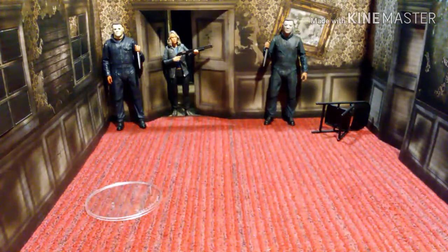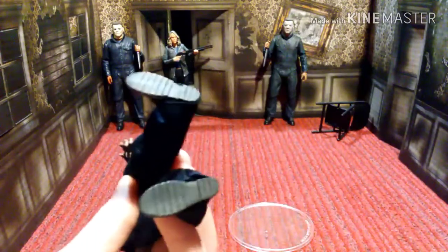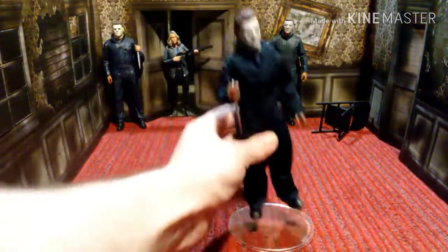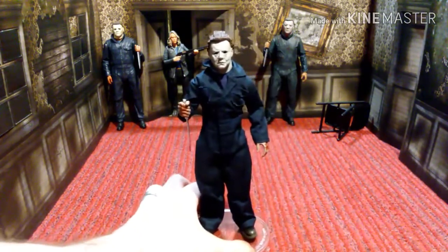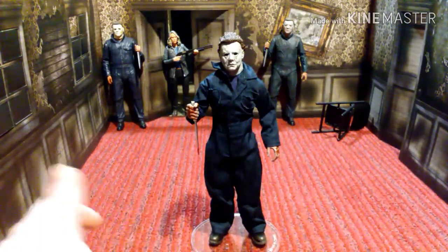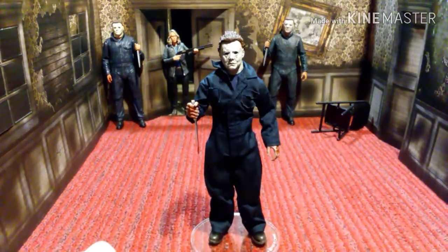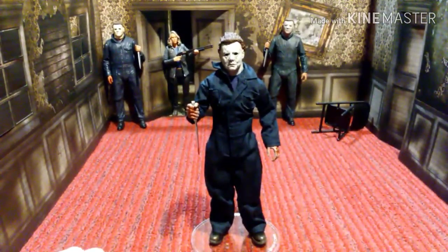So there's the box, and here is the figure. Now, it's kind of hard to stand up. I don't know if it's just mine that's hard to stand up. It's not loose or anything, and it doesn't have any holes in the bottom of his feet so you can peg him into a stand. But he'll stand perfectly on this thing — he won't stand on my counter, but he'll stand on this thing. And of course, behind him you can see the other two NECA Halloween Ultimate figures with Laurie Strode in the back.